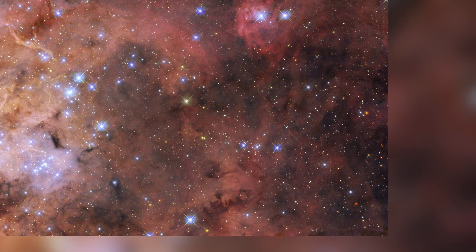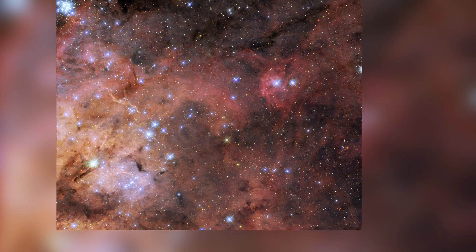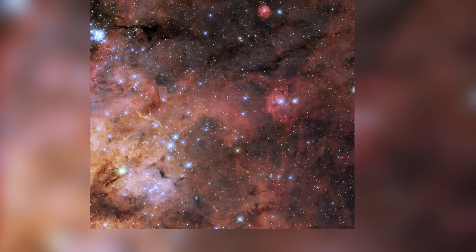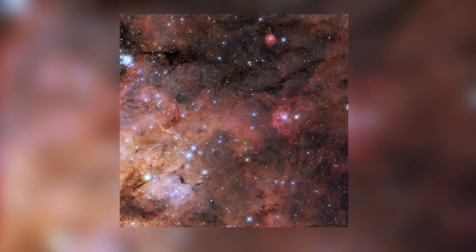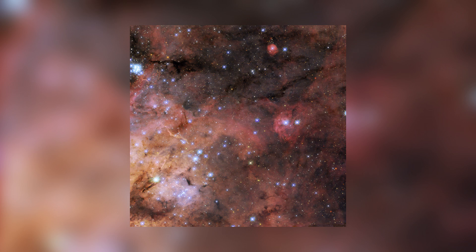The Tarantula Nebula is also interesting to scientists for another reason: it is home to the hottest and most massive stars that we know of. By observing them, scientists can refine their theories on the processes that affect the formation of new stars.